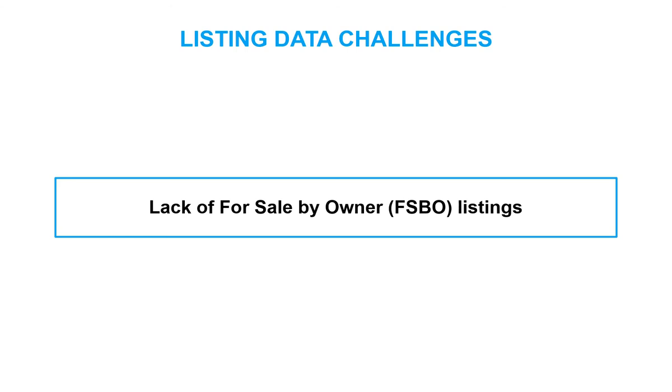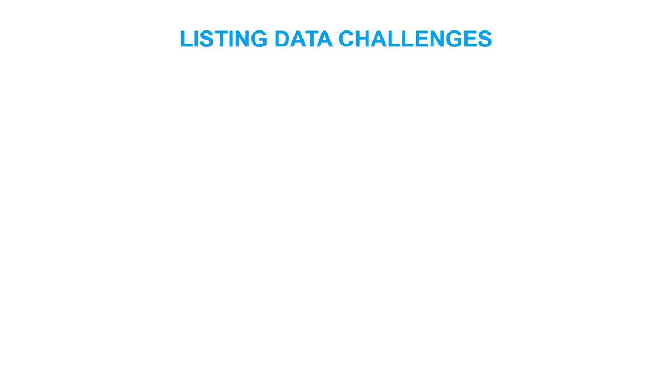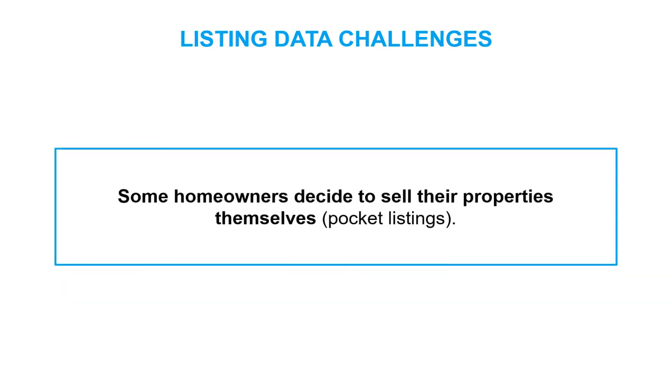Some homeowners decide to sell their properties themselves. Since they typically are not a member of the local MLS, they don't have access to post the property information to the MLS. Sometimes, such as in the case of very high-end properties, the listing agent may keep the listing in their pocket, referring to the use of their personal network to find a buyer rather than sharing on the MLS.